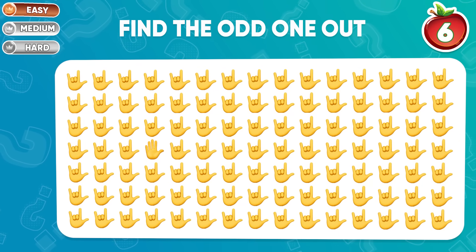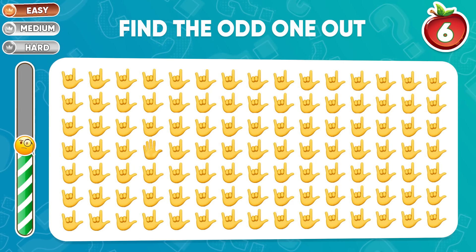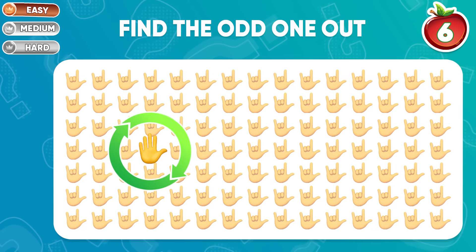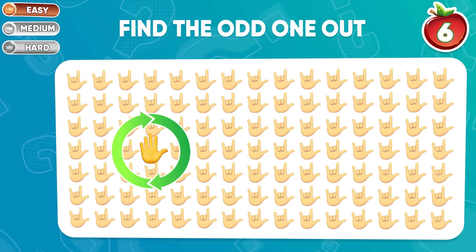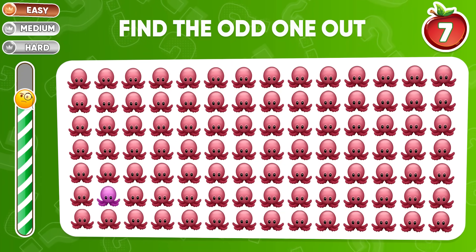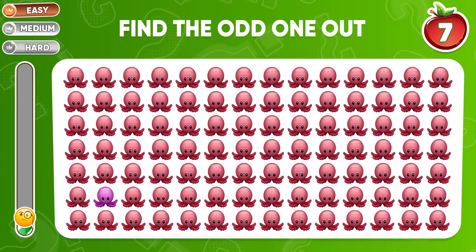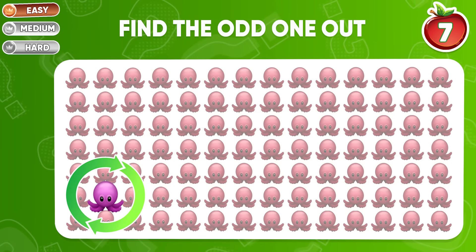This one is so easy. Did you find it? Here's this one. Question 5 — look carefully. Ta-da! It's hiding right here.